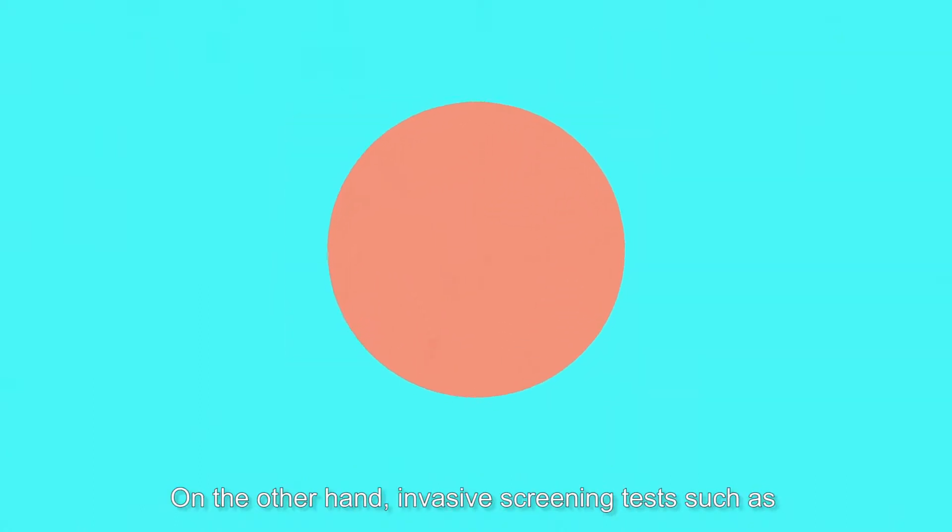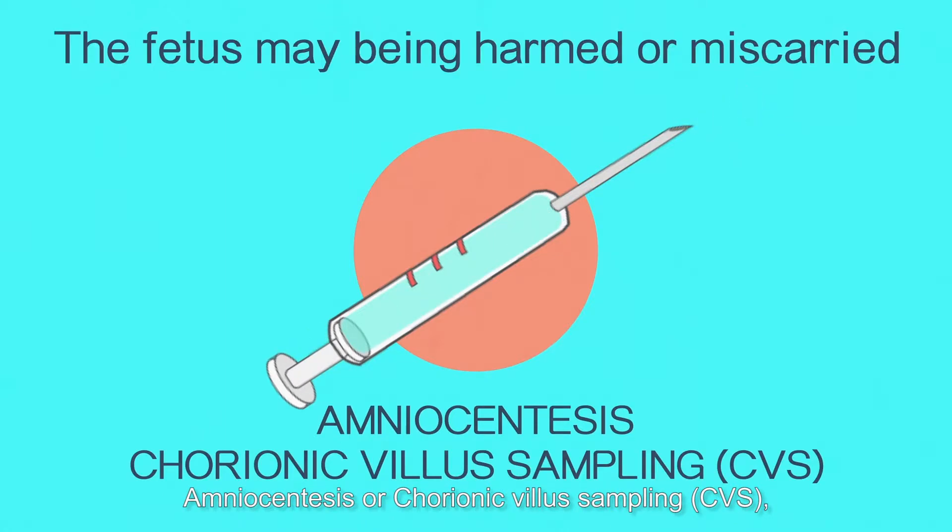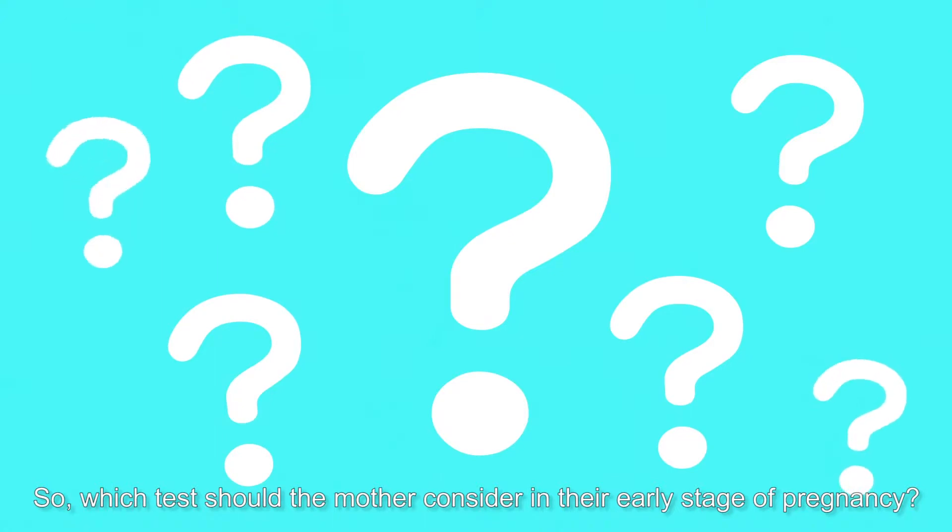On the other hand, invasive screening tests such as amniocentesis or chorionic villus sampling have a higher degree of accuracy, but these tests are more risky. The mother may need to face a certain probability of the fetus being harmed or miscarried. So which test should the mother consider in the early stage of pregnancy?